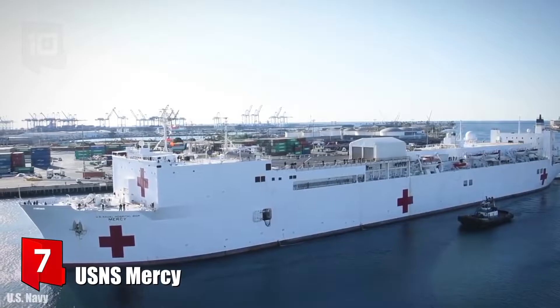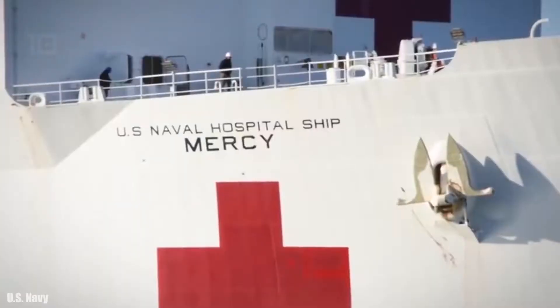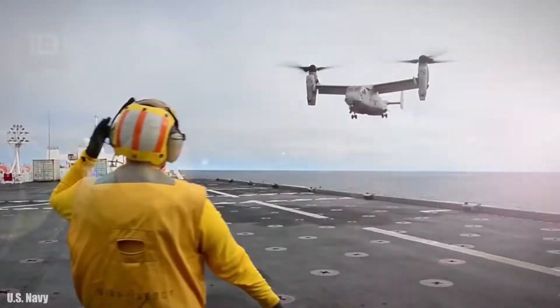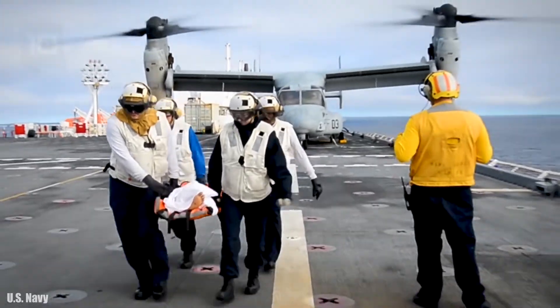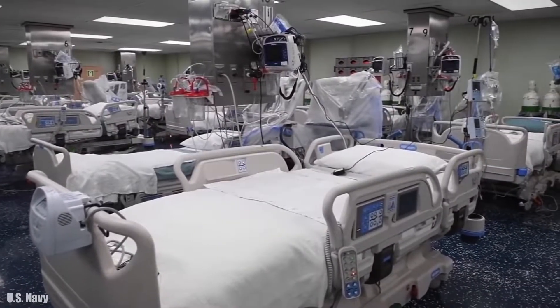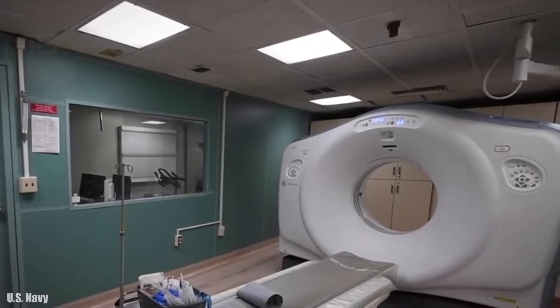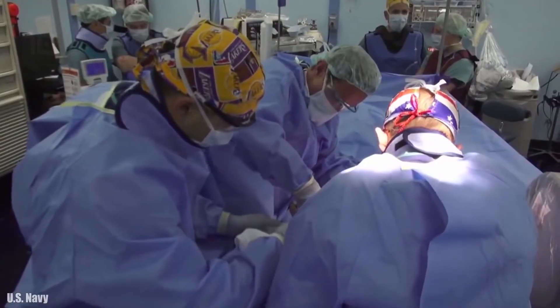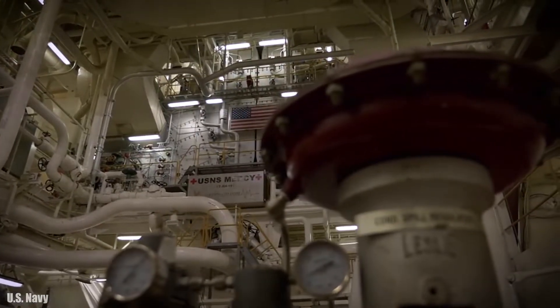Number 7: USNS Mercy. It sails under the American flag and was built in 1976 in the United States. She was initially an oil tanker that in 1984 was acquired by the United States Navy and converted into a hospital ship. She measures 272 meters long by 32 meters wide and has a gross tonnage of 54,300 tons.